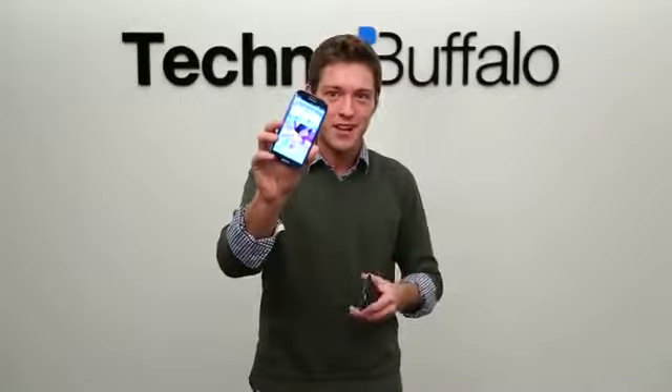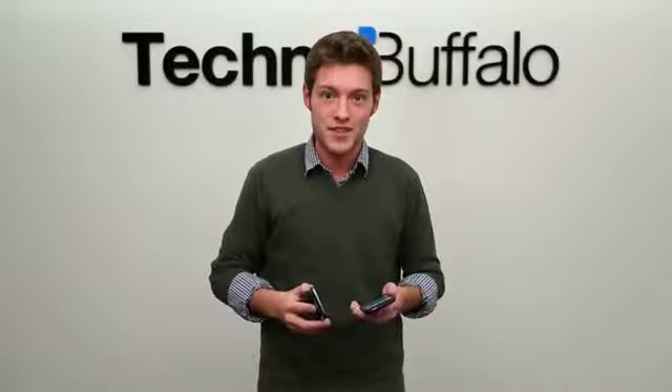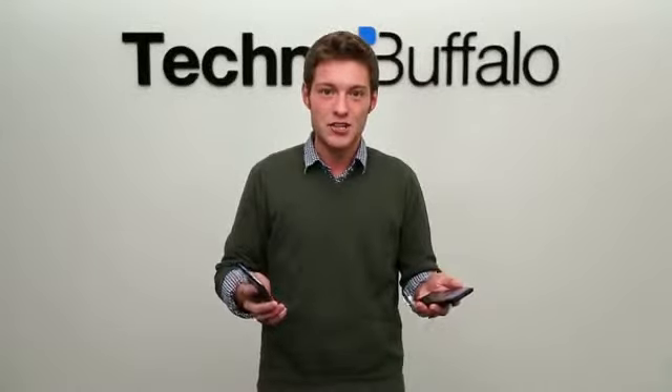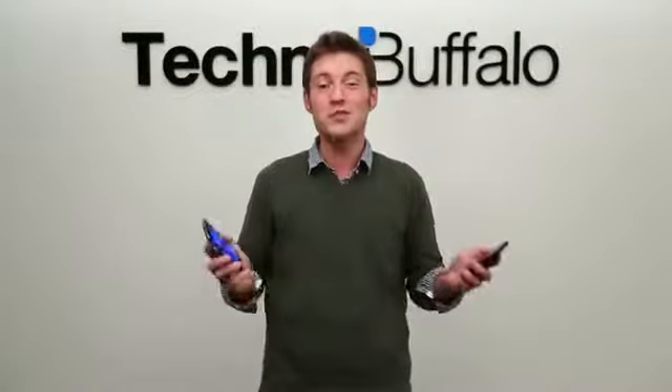One is the Samsung Galaxy S3. It's packing some awesome specifications and it's been out for a while. It's got things like a 1.5 GHz dual-core Snapdragon S4 CPU, a 4.8-inch Super AMOLED HD display, an 8-megapixel camera, and Android 4.1 included on the Samsung Galaxy S3.